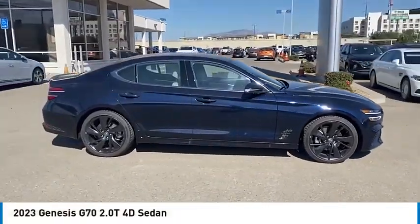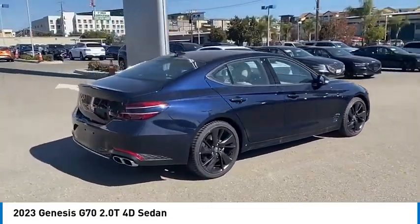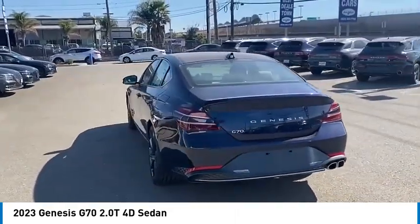We are pleased to show you the 2023 Genesis G70. Impressive engine performance and exquisite handling pushed the Genesis G70 to the front of the pack.